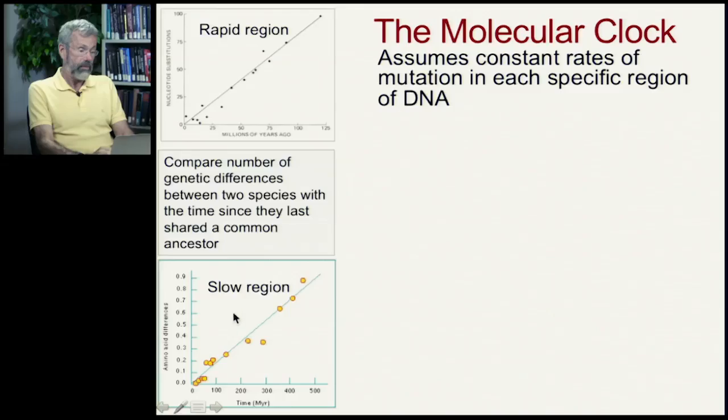Now, it turns out that we have to be careful when we make these estimates of the time span of diversification, because some regions of the DNA are known to mutate more rapidly than others. But once you've found that this is a slowly evolving region, it does seem to have a fairly constant rate of evolution in different species.